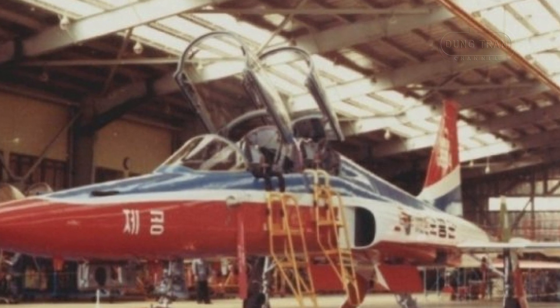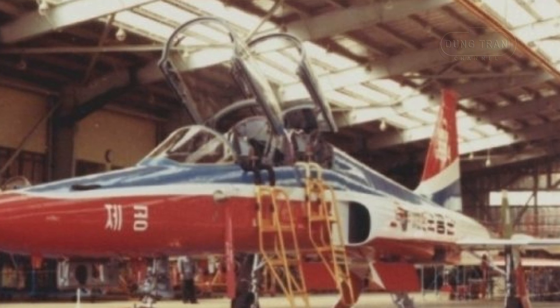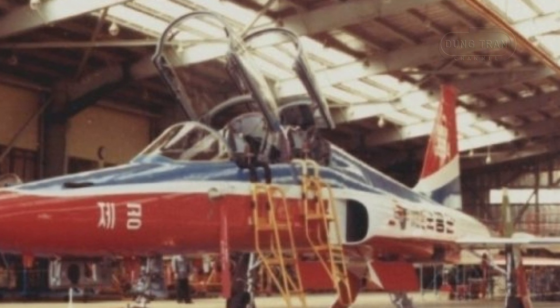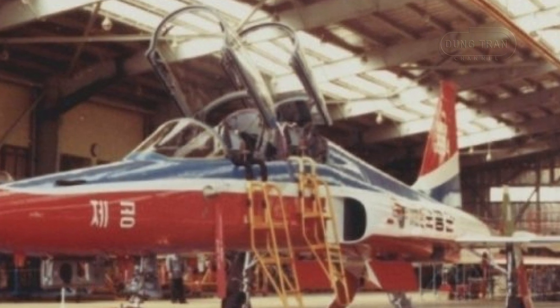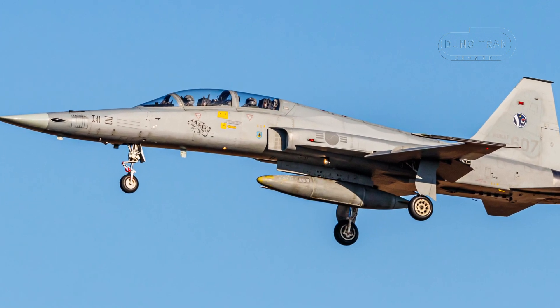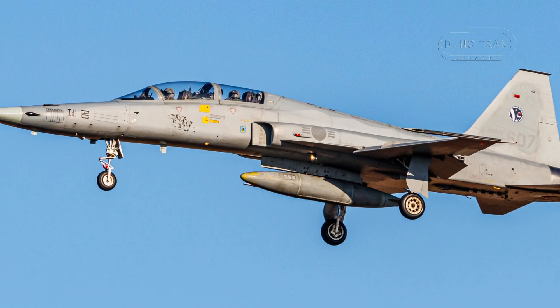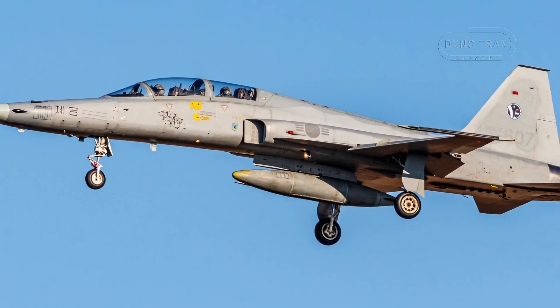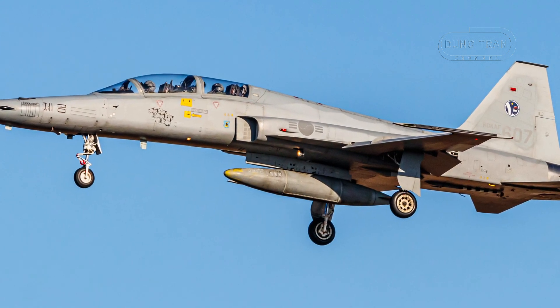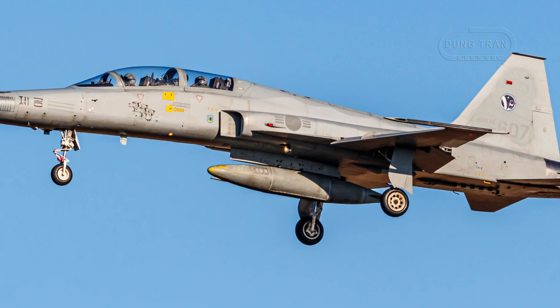Korean Air was responsible for assembling the aircraft, while Samsung Precision — now Hanwha Aerospace — supplied components. The first KF-5F, nicknamed Yi Gong Ho, meaning 'conquer the sky,' was officially unveiled on September 9, 1982, during a ceremony attended by President Chun Doo-hwan.